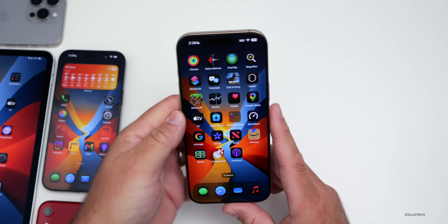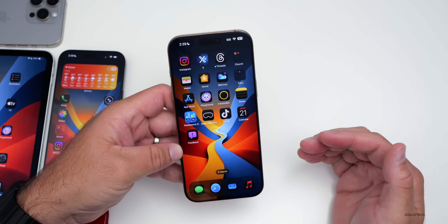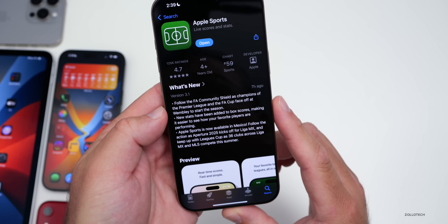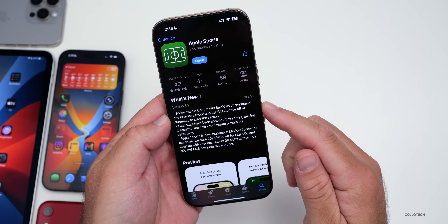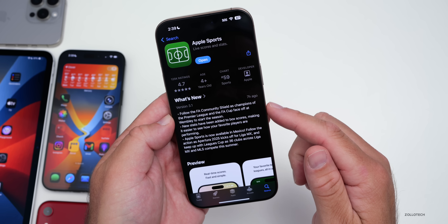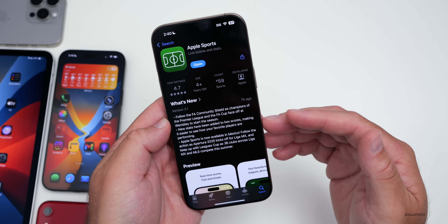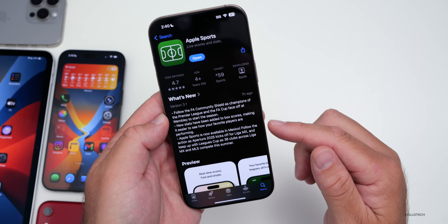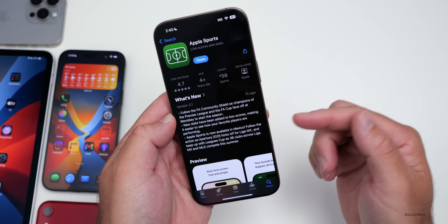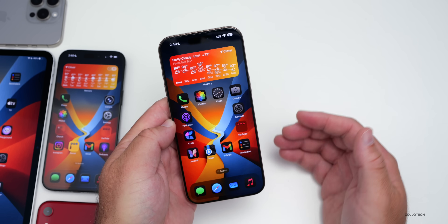Apple also updated its Sports app. If you're using the Apple Sports app and it's available in your country — which it is available in more countries now — the update says to follow the FA Community Shield as champions of the Premier League and the FA Cup face off at Wembley to start the season. New stats have been added to box scores, and the app is now available in Mexico as well.